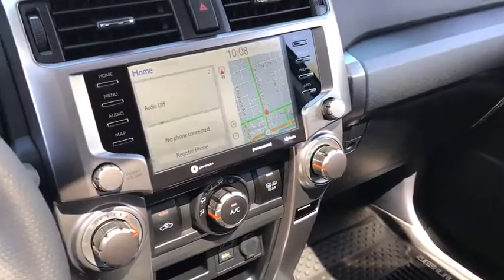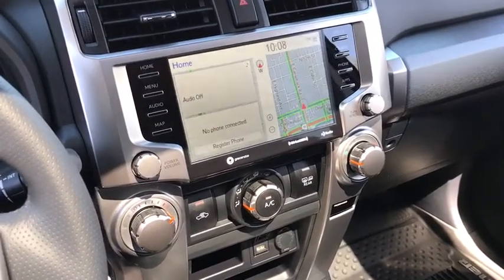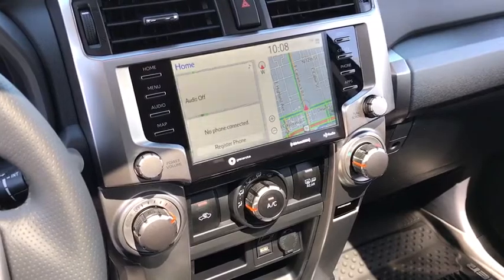Feel the exhilaration of the path less taken in this authentic 4Runner. We're eager to help you reach your goal of finding the perfect vehicle. Come in and take a test drive today.